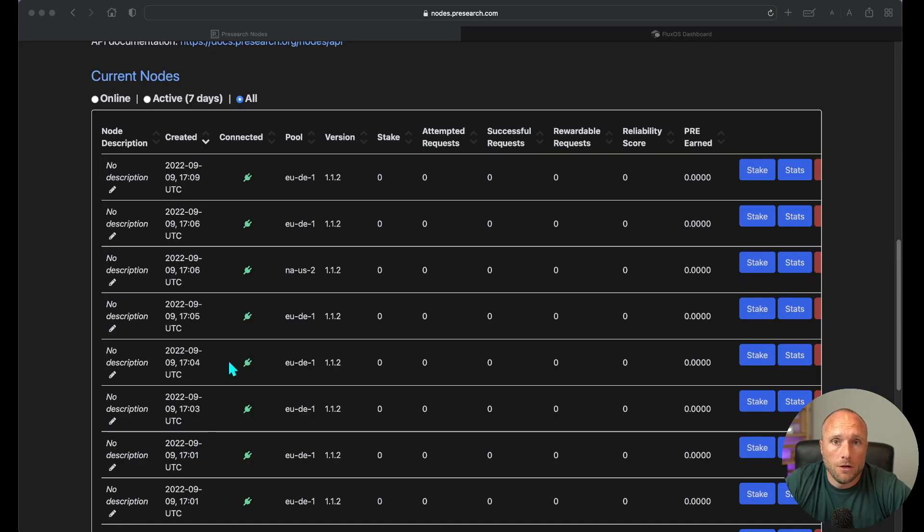A few minutes later you should see your new nodes pop up on your Presearch node dashboard. I've got eight nodes that initially popped up. What I've found with these Flux nodes is initially you'll see a lot of them pop up, but several will end up going offline over the first day. Let them sit for about a day until you see which ones stay online, and then once you've got the reliable four or five that are left, stake your 4,000 Presearch on each of those nodes.